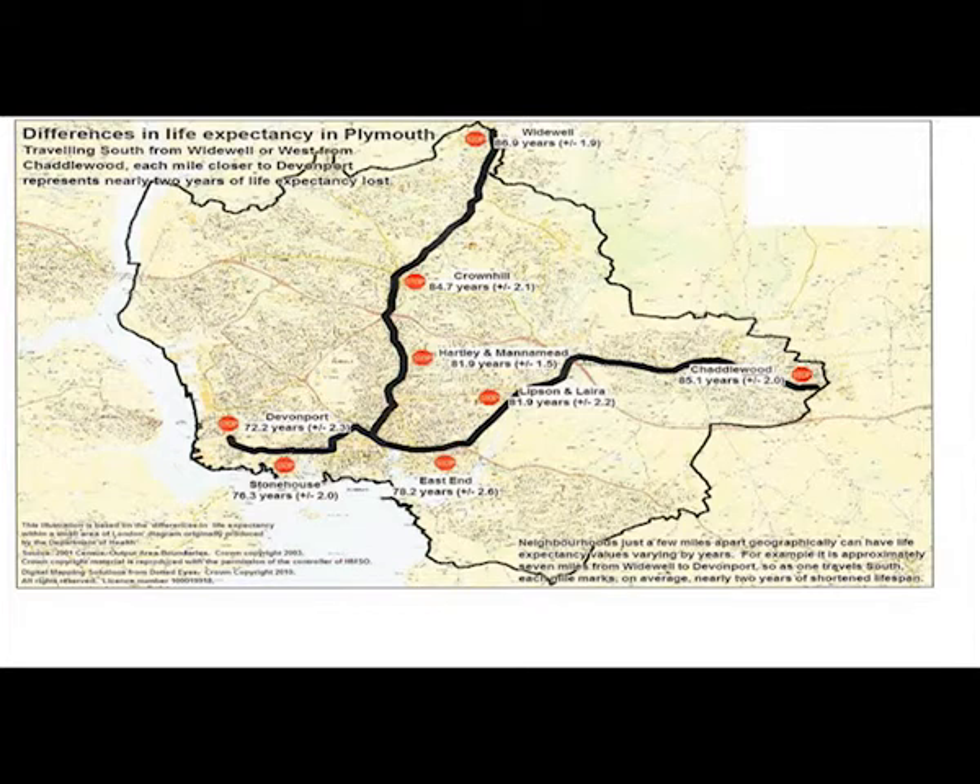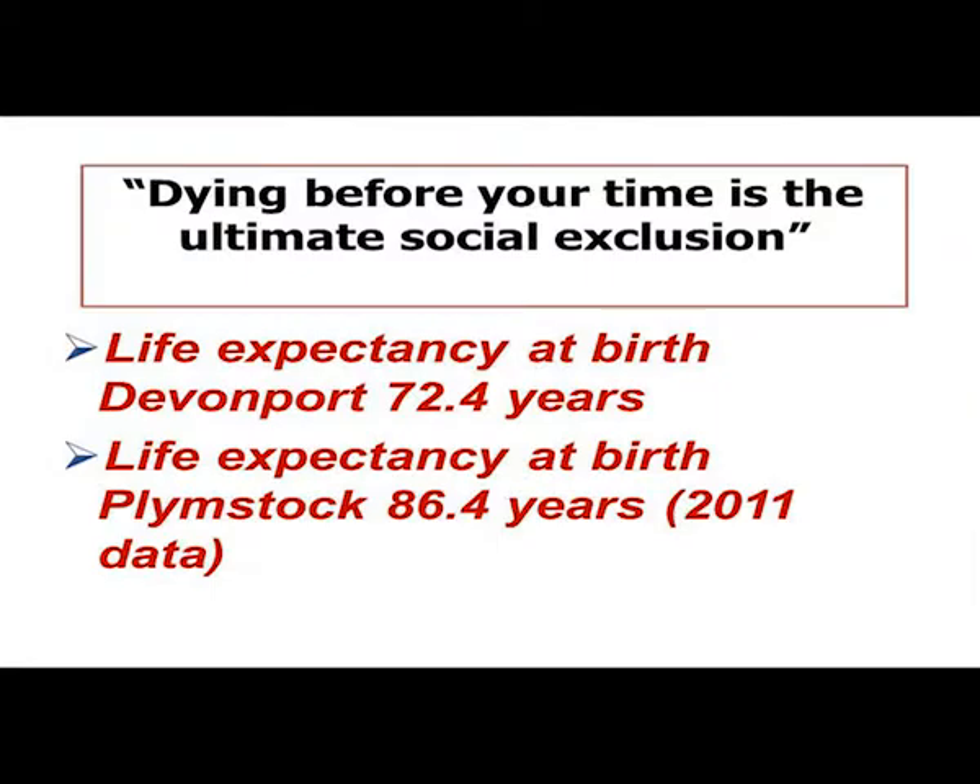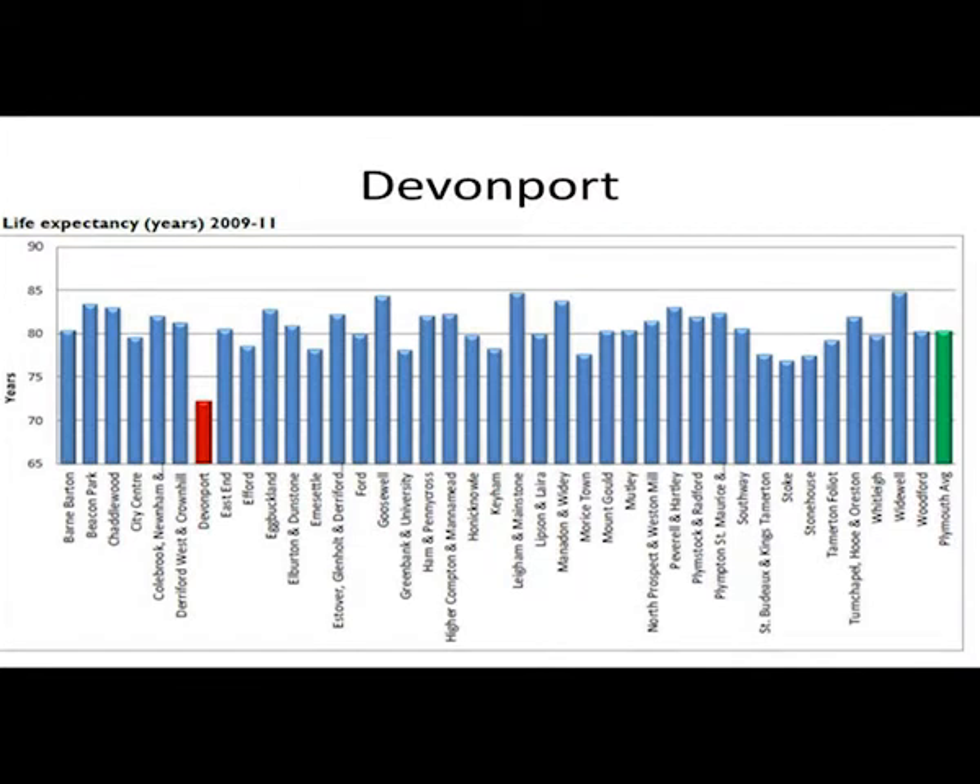That's a map of Plymouth looking at health — life expectancy at birth. If you take a bus from one end to the other, you lose on average two years of life for every mile that you travel. We're down at the bottom in Devonport, where the average life expectancy of my patients is 72. That gives it a bit more starkly. It's pretty striking when you put the neighbourhoods of Plymouth on a graph like that.